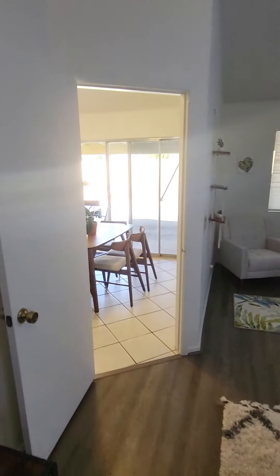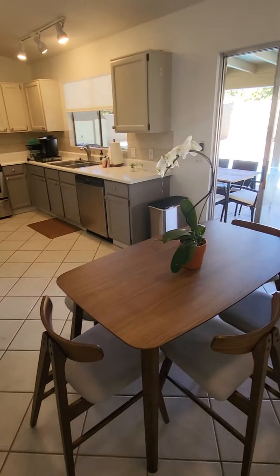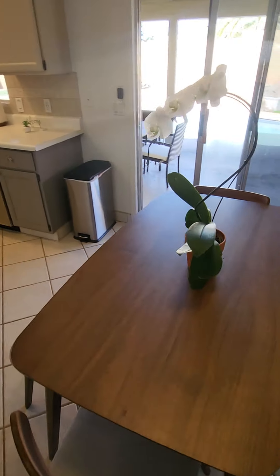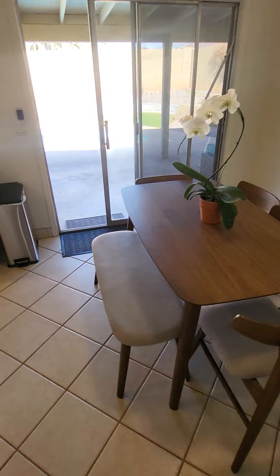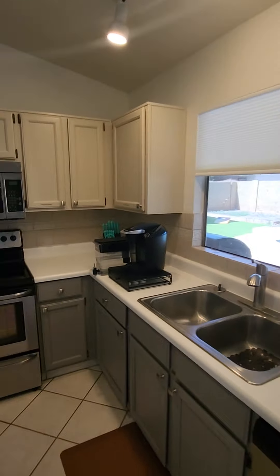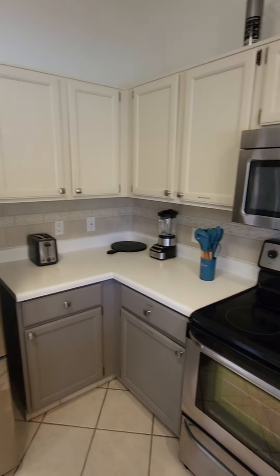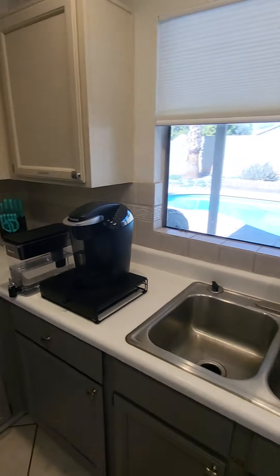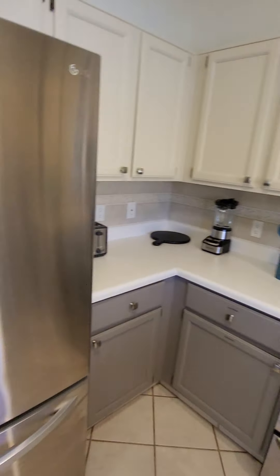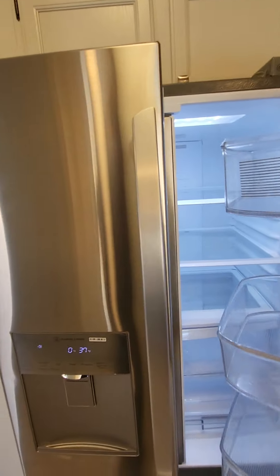Moving out of the master bedroom into the kitchen: the dining table has four chairs and one bench and can seat six comfortably. The kitchen comes fully stocked with cups, glasses, bowls, plates, and coffee mugs. If you need more coffee pods, just shoot us a text. The fridge also comes with an ice maker ready to go.